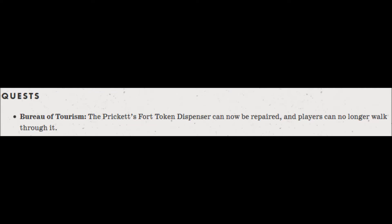Next up we have quests, which is a quick one. Bureau of Tourism: the Prickett's Fort token dispenser can now be repaired and players can no longer walk through it. I don't even know this quest or location.